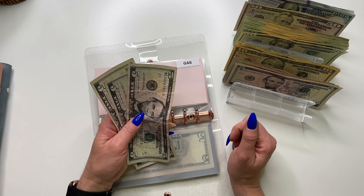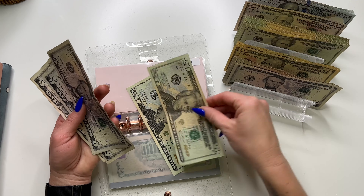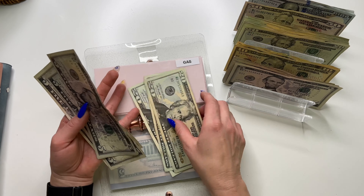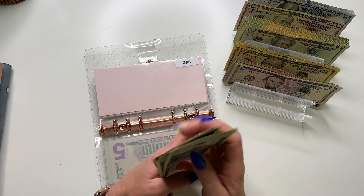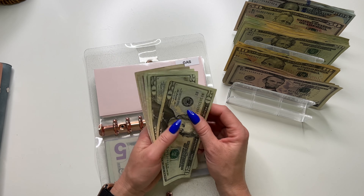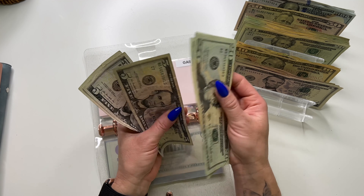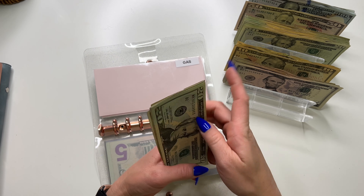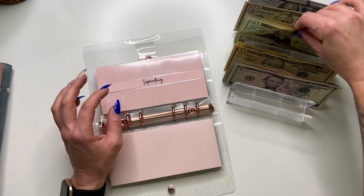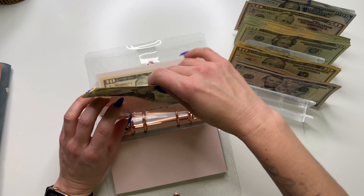Gas this week is going to get $60. I dipped into my new self-care sinking fund as well as my spending envelope, so they're both depleted. Gas now has $75. Spending is going to get $25. So we have $25 for spending.